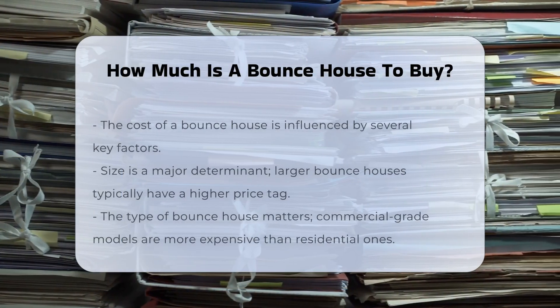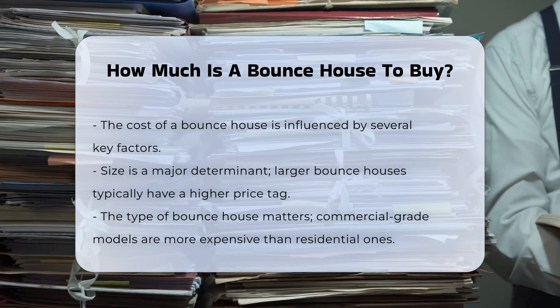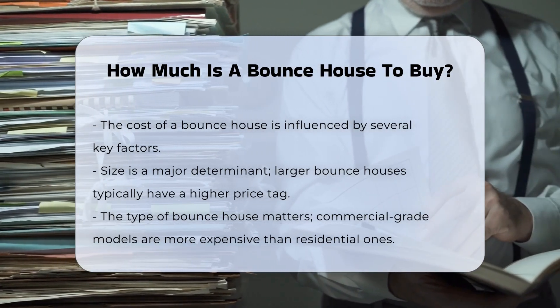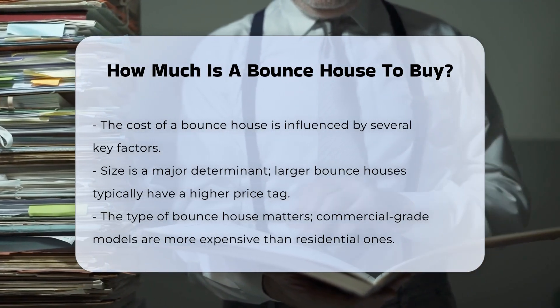When considering purchasing a bounce house, several factors influence the cost. The size of the bounce house is a significant factor — larger units generally cost more than smaller ones. Type also plays a role: commercial-grade bounce houses are typically more expensive than residential models.